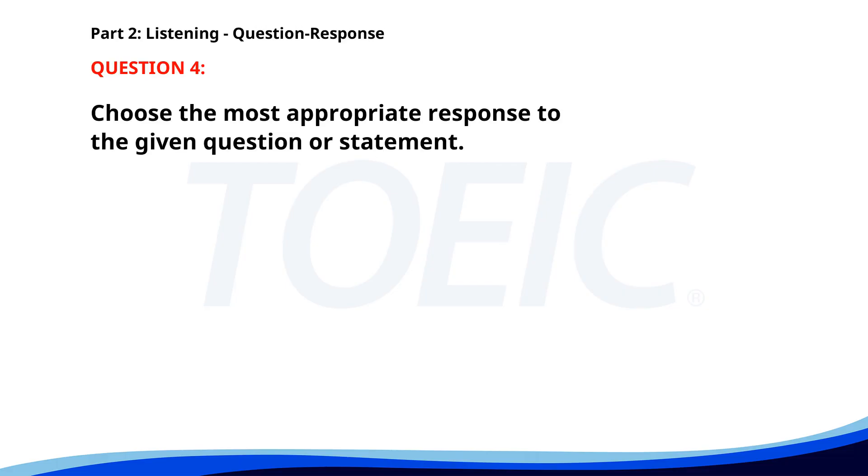Number four. How was the presentation? A. The slides were clear. B. He was speaking softly. C. Next week. The correct answer is A: The slides were clear.